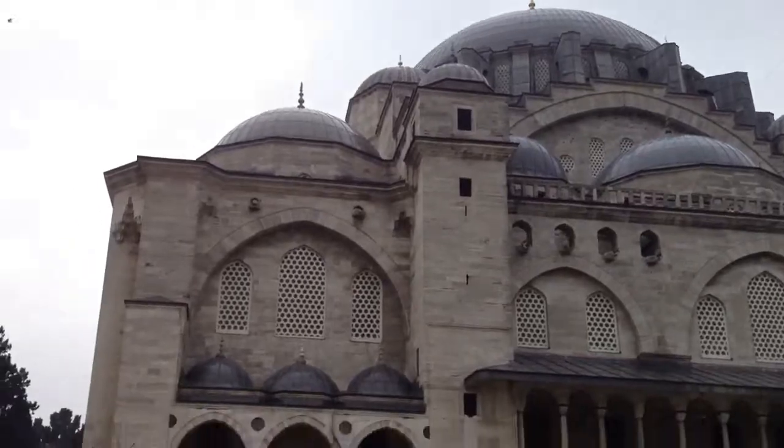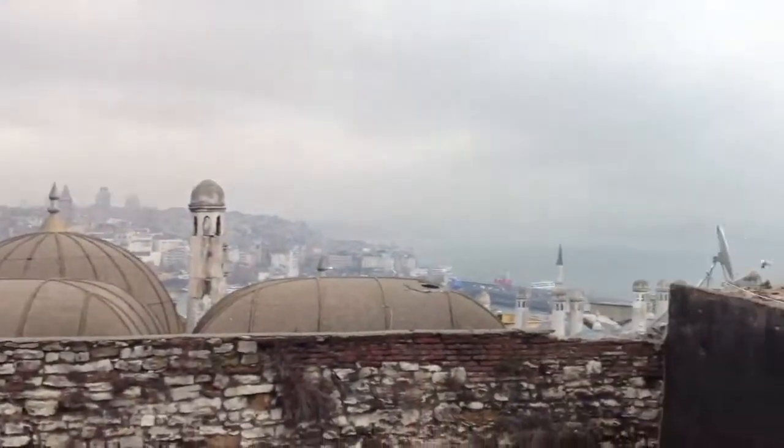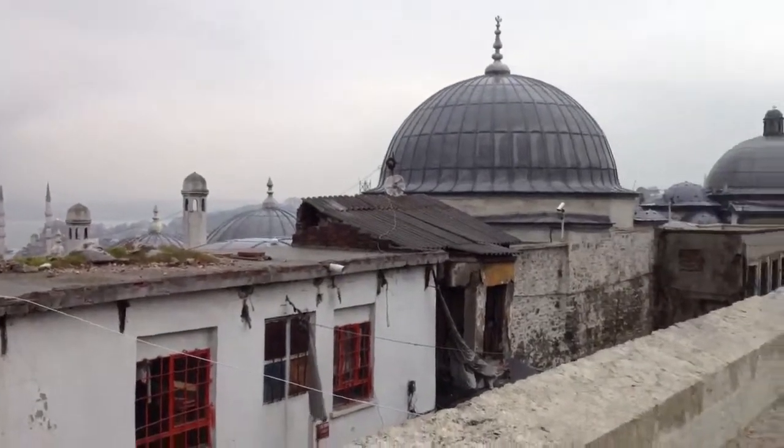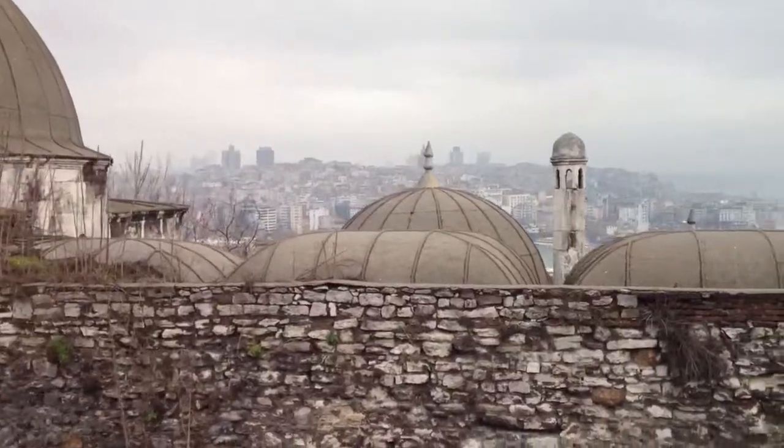But if I am incorrect and I find them, I will let you know. So far, as you can see, the weather is rainy and kind of dreary today, but overall everything else is good. We've already toured the Blue Mosque — I'll get you a nice video of that later. See you later!